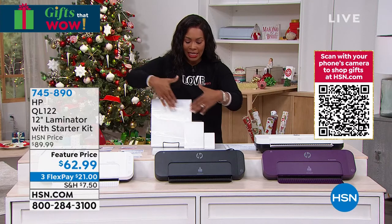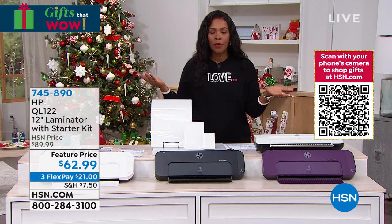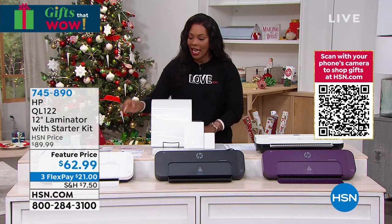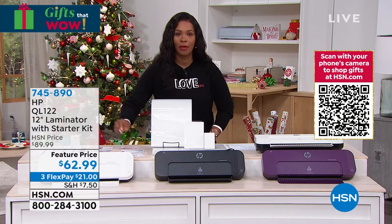Mulberry is now gone — black or white are your choices. If you want to go ahead and get the laminator, the item number is 745-890. Now we're going to head over to our Chromebook, which we gave you a little sneak peek of earlier in the show.